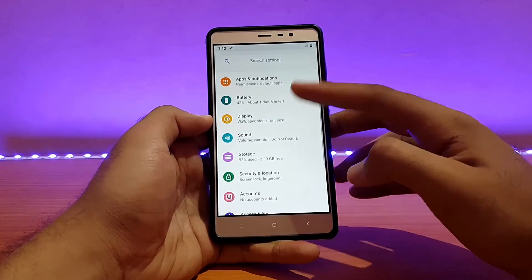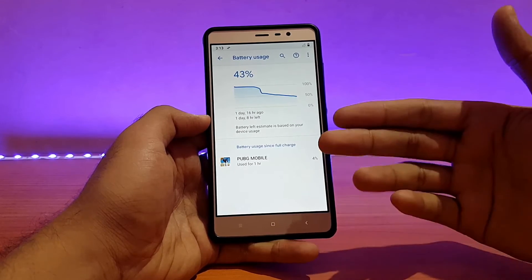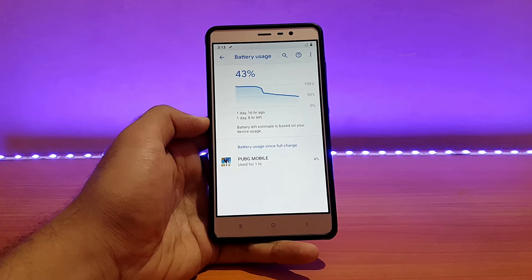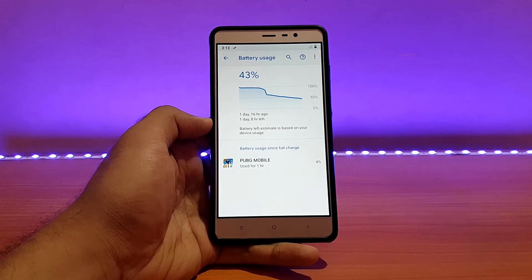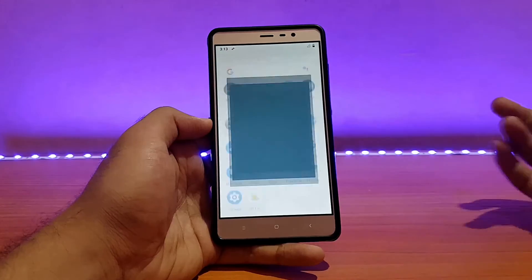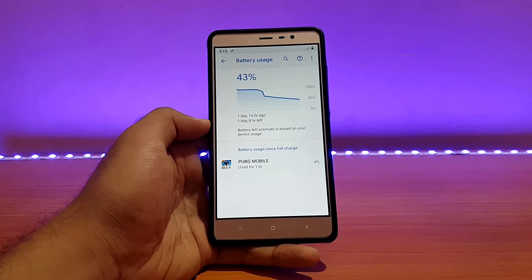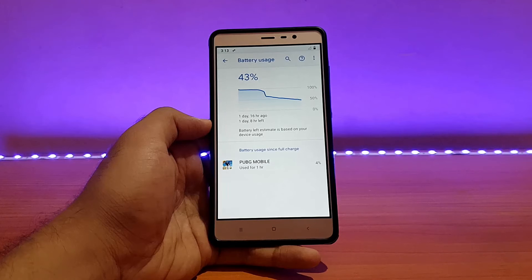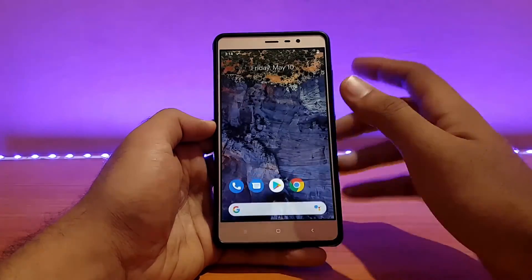Let me show you the battery usage. PUBG is the major drain shown — I played for about an hour across two matches, and 30 minutes of gameplay drained around 12–13% battery. FM radio is also there — you need to connect headphones to use it. For standby, it drained around 5% over 12 hours and approximately 8% over 21 hours of standby.